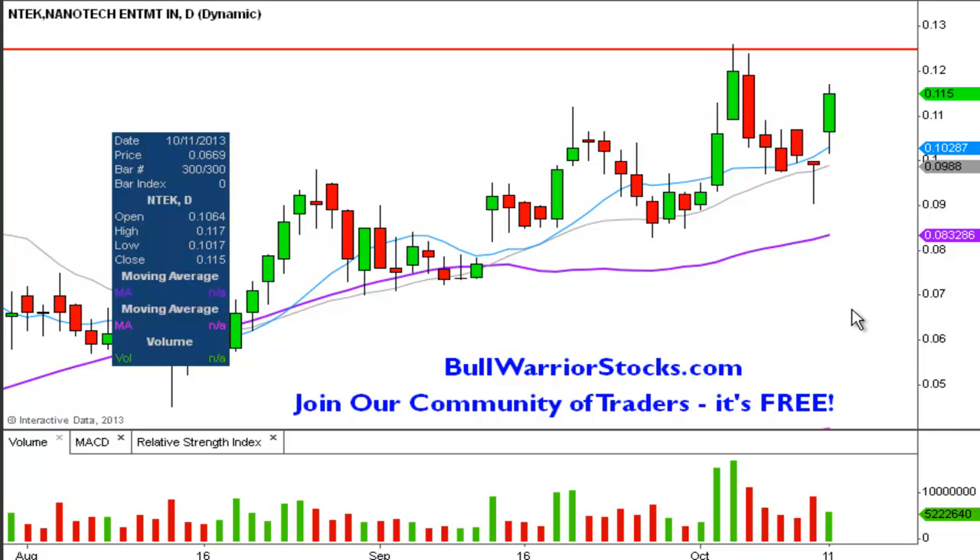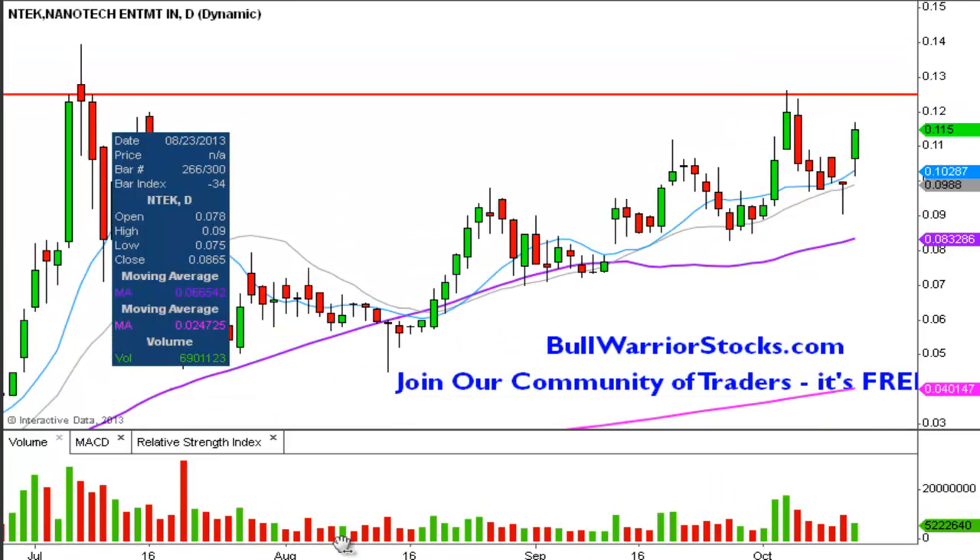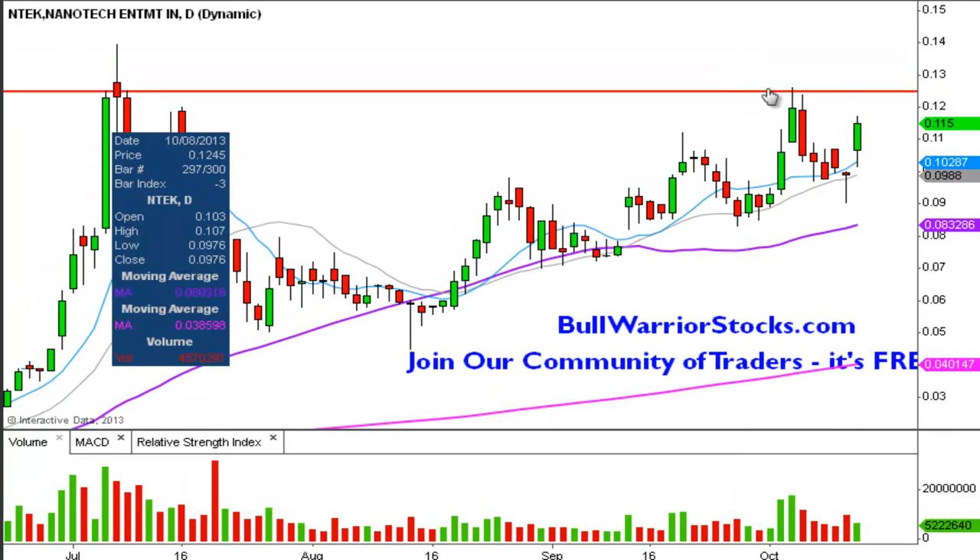Not too much to say really and that's a good thing, but there is one thing I do want to point out in terms of the chart. This line is from one of the previous videos I did — it's the key level of resistance and that still remains the case, but going into this next week it looks like it's got a real possible chance of retesting it again.